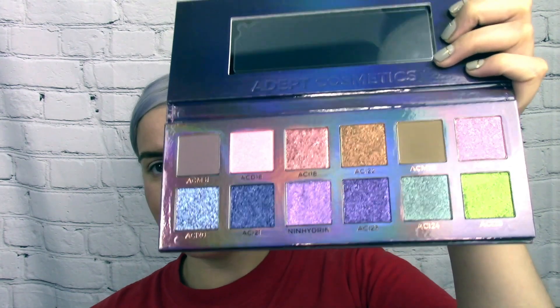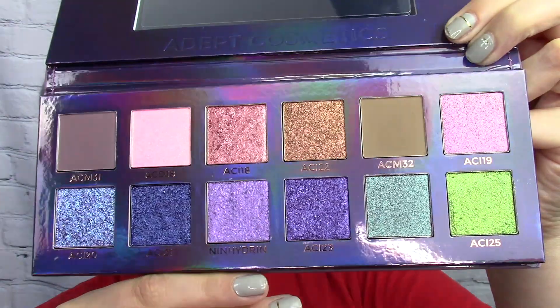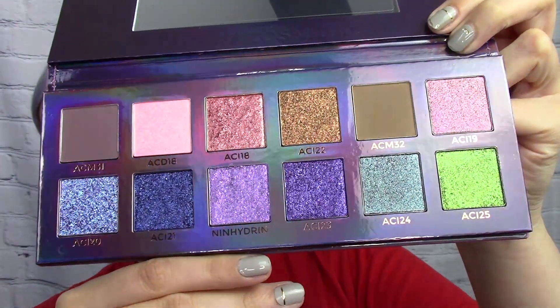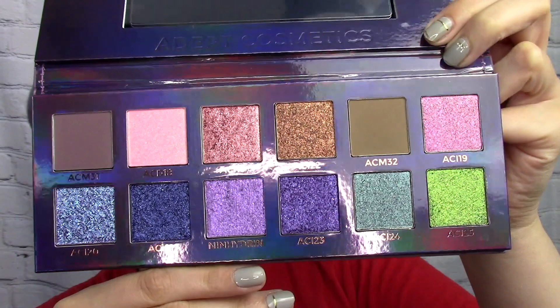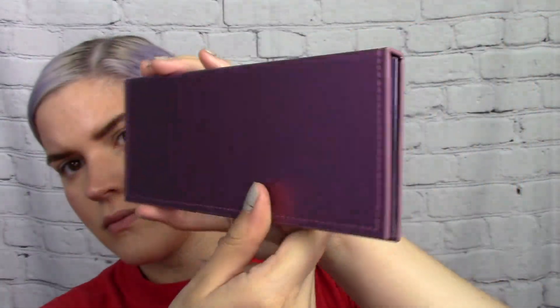Now we're moving on to the Adept Cosmetics Ninhydrin palette. It is currently out of stock, but the owner has said they'll be restocking it one more time, so keep your eyes on their Instagram. Some shades may still be available as singles, but the palette itself will be discontinued after that final restock.